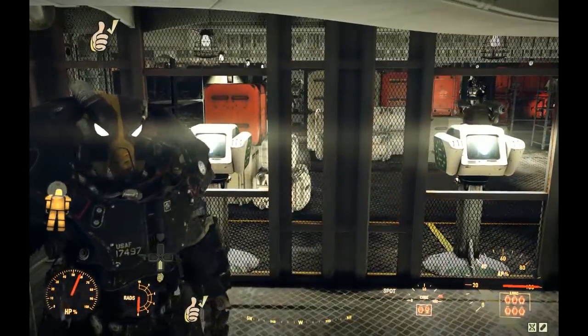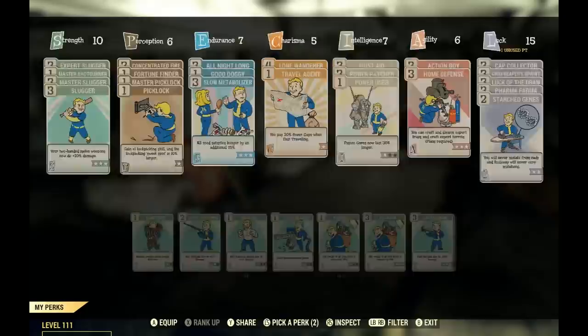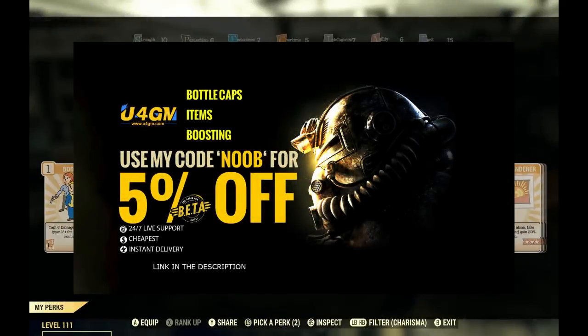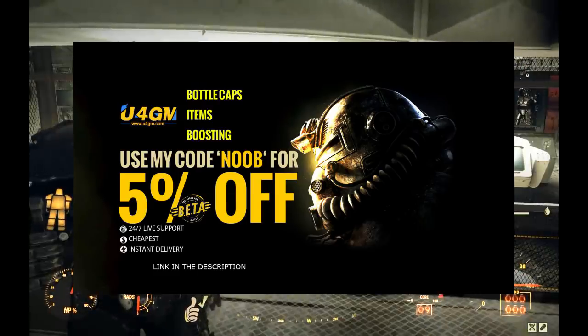What's going on vault dwellers, it's Top Ranking Noob and I'm back with another helpful video for Fallout 76. If you guys want to check out some cool Fallout 76 gear, make sure you head over to U4MG — I'm going to put a link to their website down in the description.